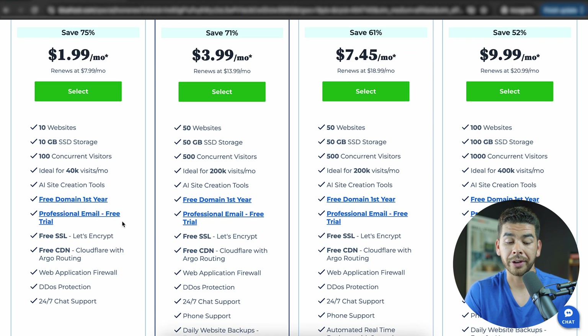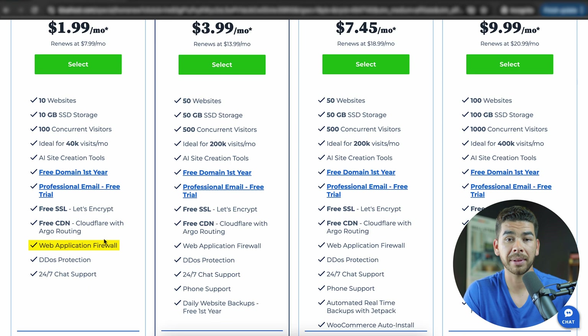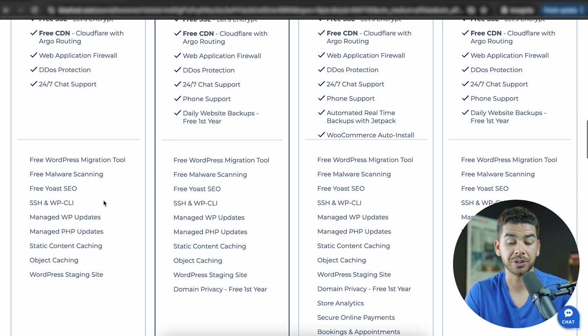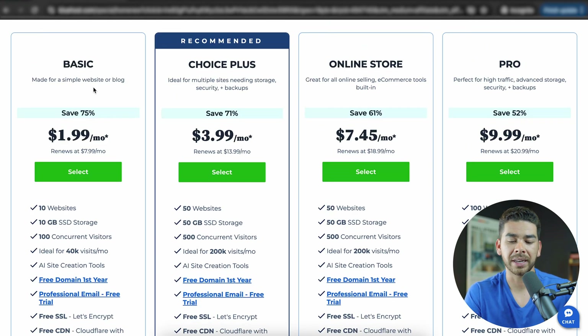All of these plans include a free domain name for the first year, a free trial of professional email, free SSL, free CDN, a web application firewall, DDoS protection, and 24/7 chat support. There are also additional features like a free WordPress migration tool, free malware scanning, free Yoast SEO, and a couple of other features. For most people starting out, the basic plan is going to be plenty fine — it's great for a simple website or blog.